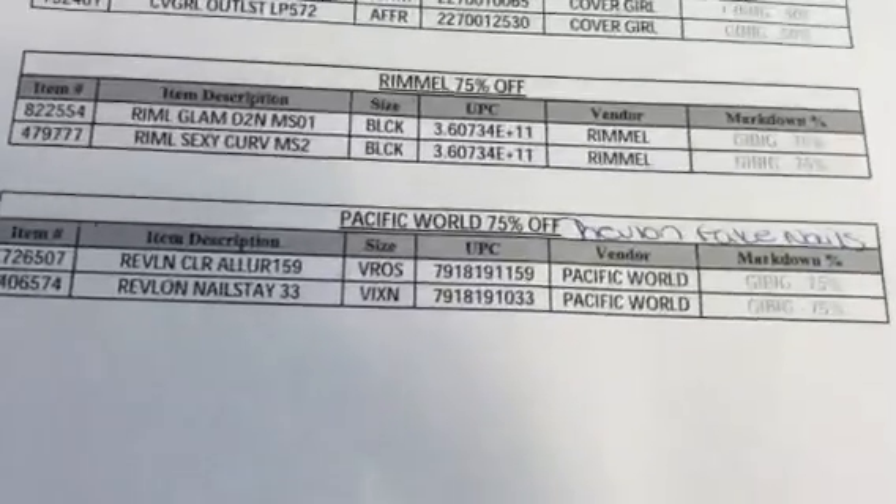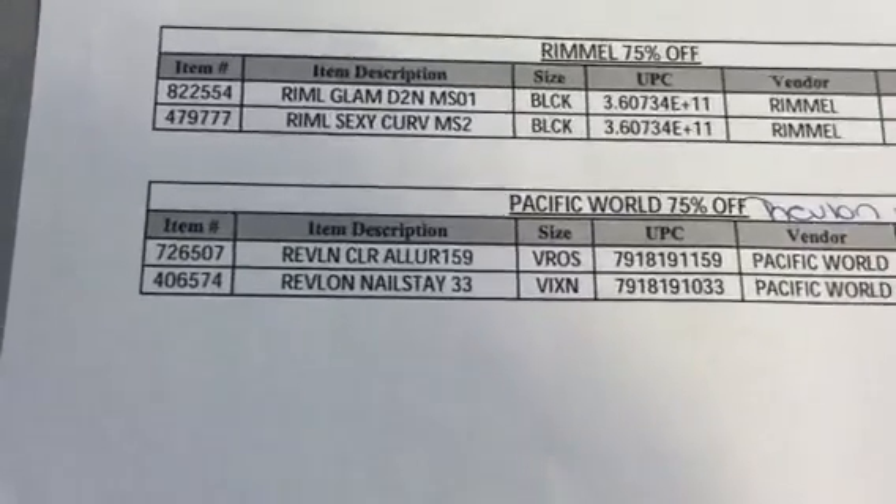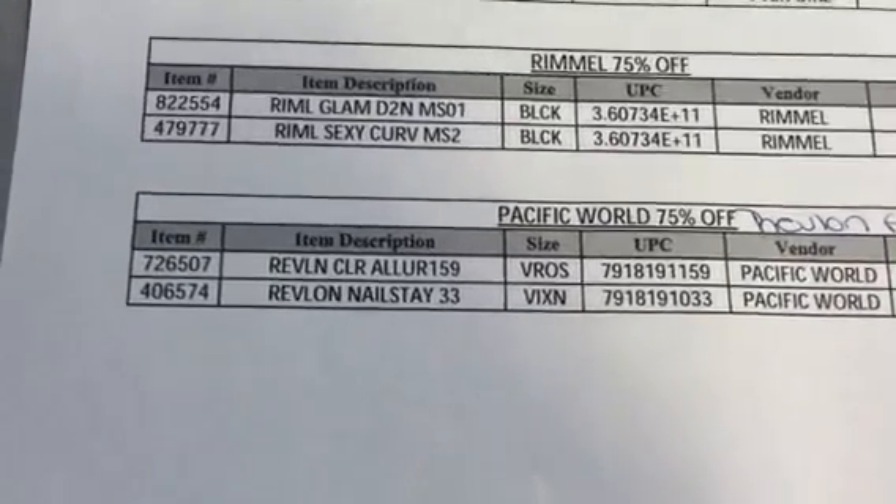The vendor is Pacific World, but it's the Revlon brand fake nails. So those are the UPCs, those are the colors, that's what they're called in the description, and the item number as well.